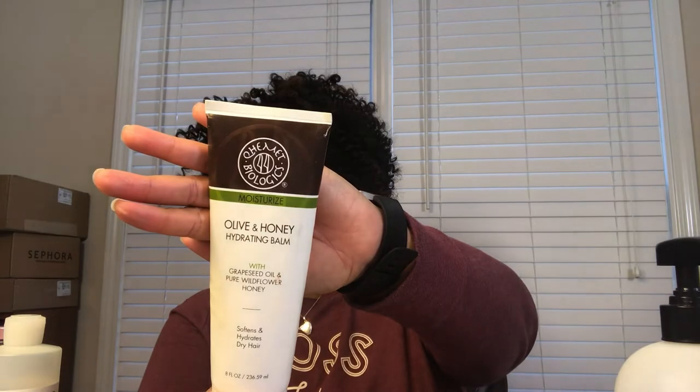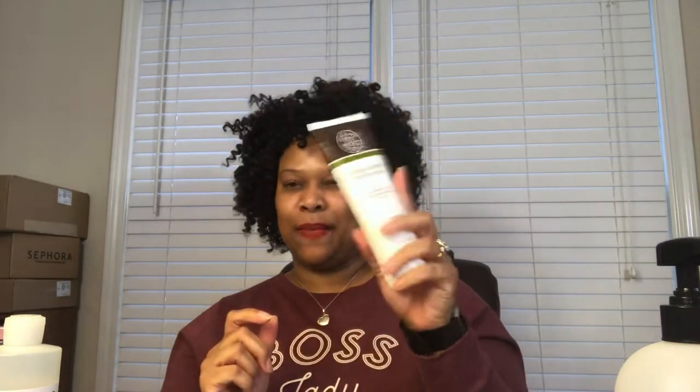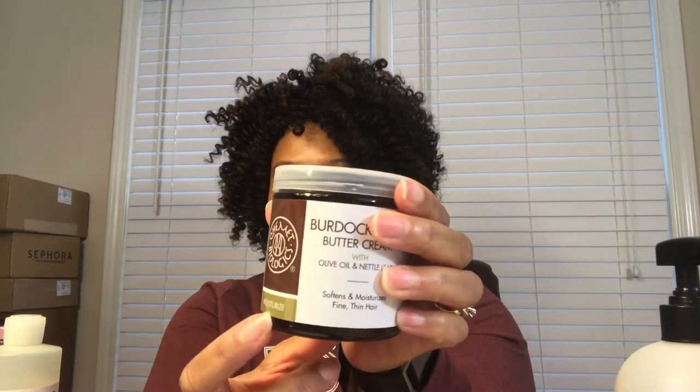The next two items are both from Camille Rose Naturals. One is the Olive and Honey Hydrating Balm — I like this on dry hair when I need a little moisture boost. It hydrates and softens but I typically only use it on dry hair. Then there's the Burdock Root Buttercream, the moisturized formula, which I've used on both wet and dry hair. It makes detangling my wet hair so much easier and I have it on backup.